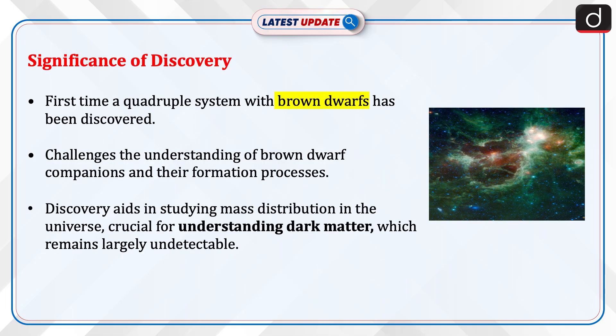Now let's discuss the significance of this discovery. This is the first time a quadruple system with brown dwarfs has been discovered. The discovery challenges our understanding of brown dwarf companions and their formation processes. It also aids in studying mass distribution in the universe, which is crucial for understanding dark matter, which remains largely undetectable.